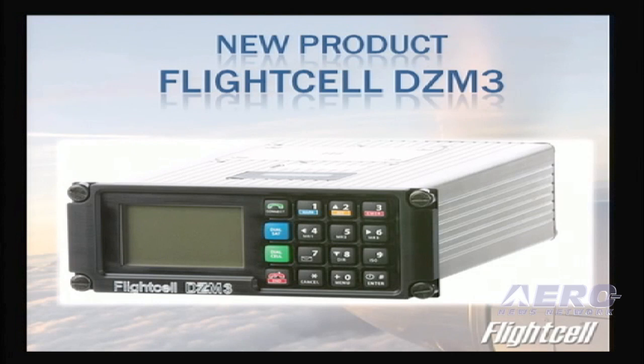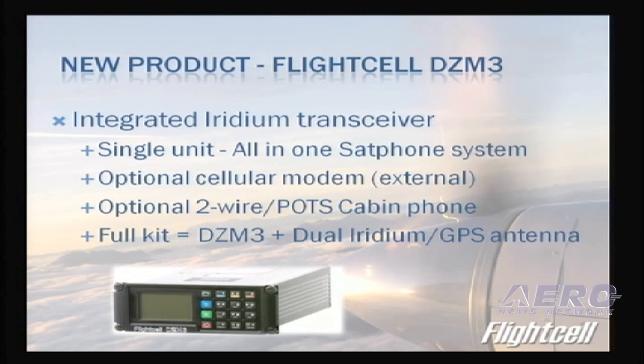The new product we introduced today is FlightCell DZM3. The DZM3 has the Iridium transceiver inside the control box, so it is an all-in-one satellite phone system. It also offers an optional cellular modem as well as a two-wire plain old telephone system cabin phone. The full kit is the DZM3 plus a single dual Iridium GPS antenna — a lightweight hub weighing only 2 pounds 12 ounces, with a very simple installation: a single unit connection to audio, power, and antenna.